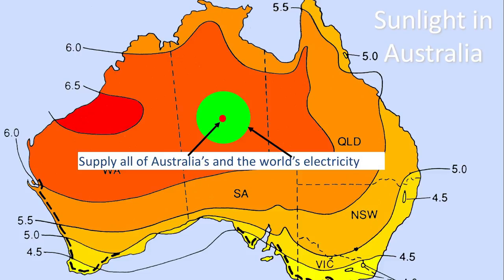The solution to this is solar energy. We have an enormous solar resource. We can power the entire world using only 1% of the Earth's surface with solar energy. In fact, we can power the entire world using only a small fraction of Australia, as you can see in the picture.